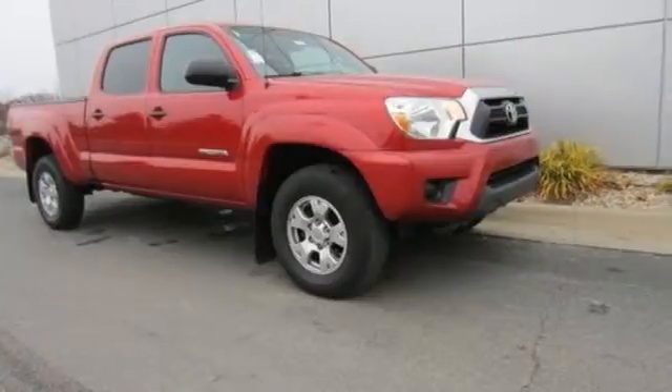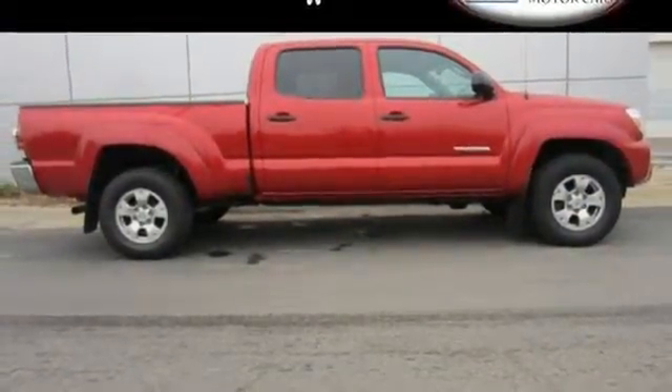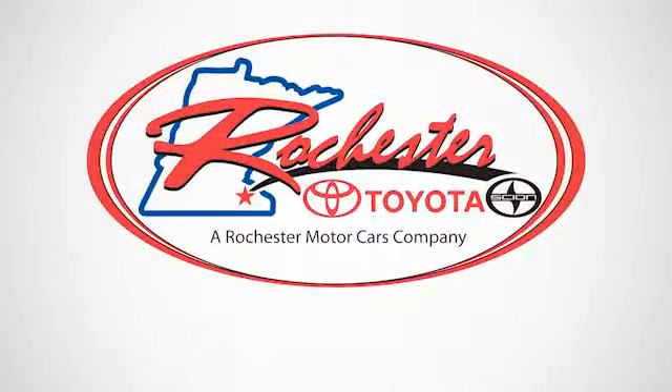This Tacoma is a truck that is ready for action. Take it for a spin today. Experience the difference at Rochester Toyota Scion.